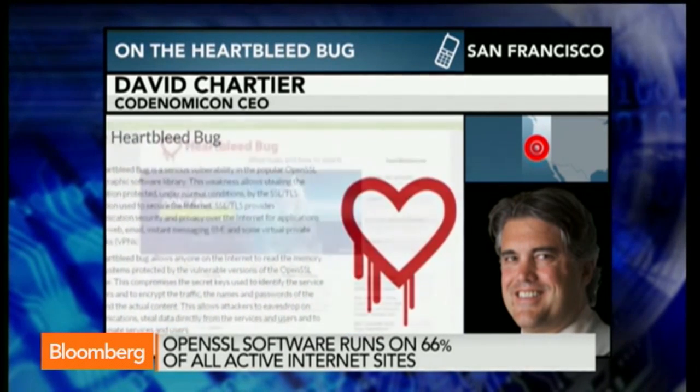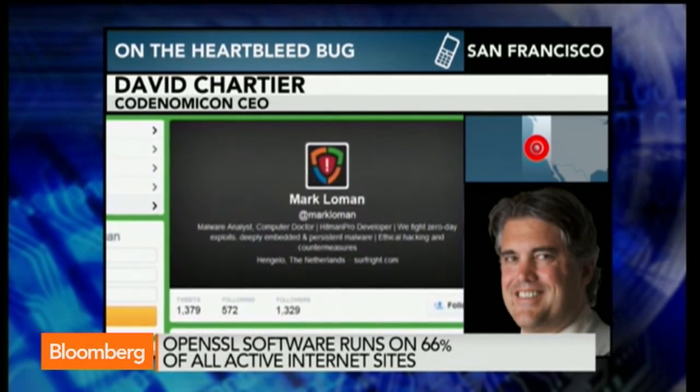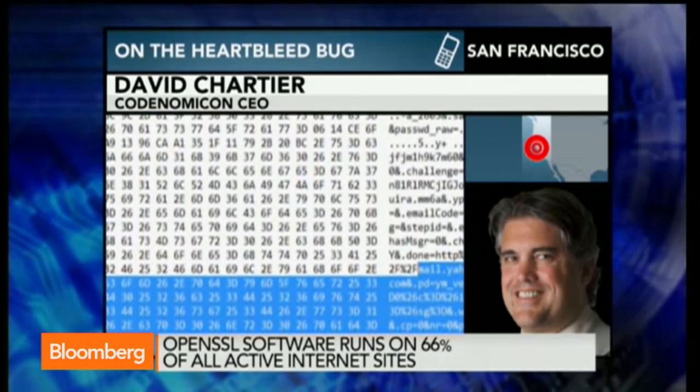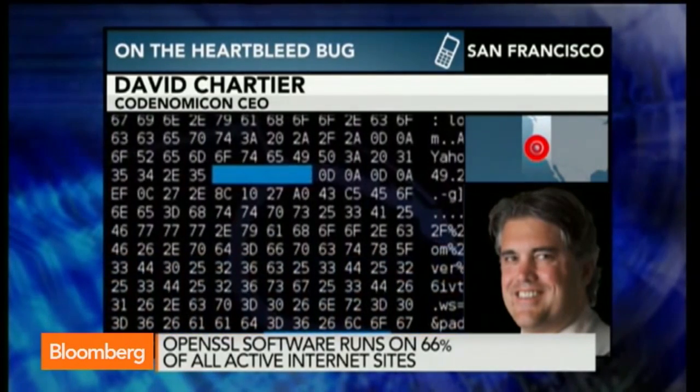What makes this really serious is you can't tell if you've been hacked. It doesn't leave any forensic trail to go back afterwards and see if somebody's been there.